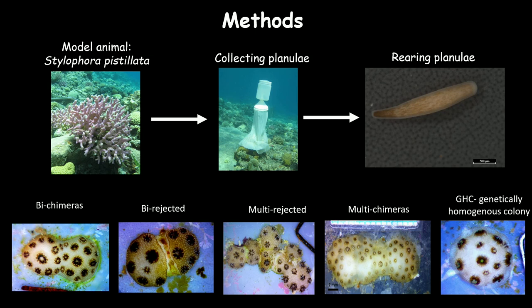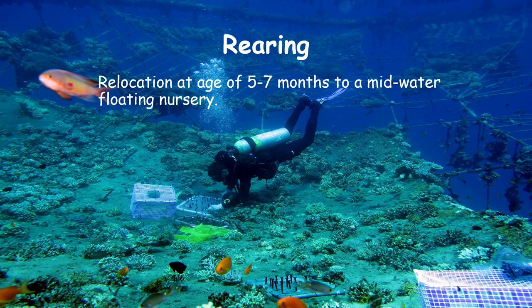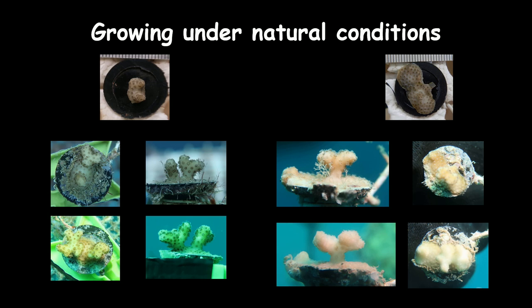I worked on the model animal Stylophora pistillata, a Red Sea species and one of the most common branching, brooding corals. Since fusion can occur only in the first few months upon settlement, I collected larvae and created the chimeras. At the age of five to seven months I moved them into our mid-water floating nursery in the sea, and every few weeks I photographed them from above to measure aerial size and from the side to measure height. From these two measurements I created an index called the proxial ecological volume.